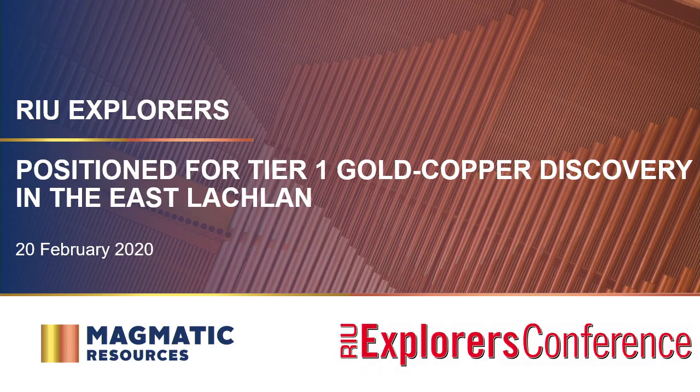Thanks very much. Exciting to share this story with you. It taps back through my experience searching for porphyries through the East Lachlan, and we're certainly participating in a renaissance which is happening and unfolding for porphyry discovery through the East Lachlan.